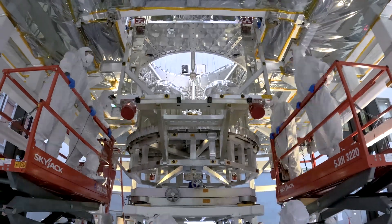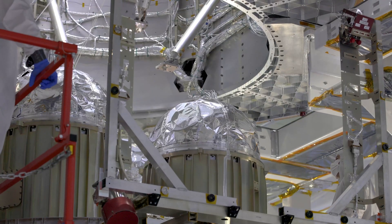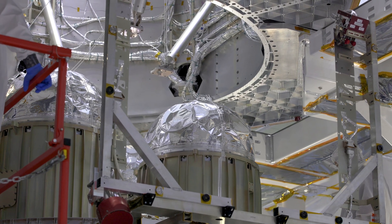With the thrusters on the outside of Roman, the propellant tanks will sit within the observatory's central cylinder, close to their teammates, the reaction wheels.